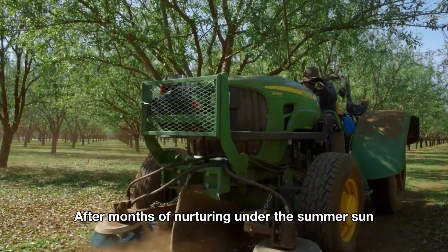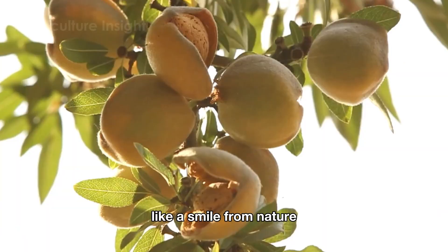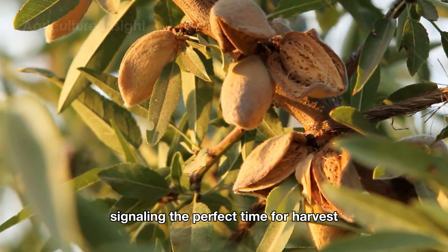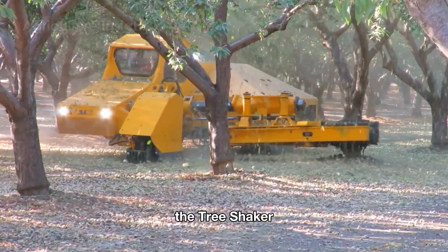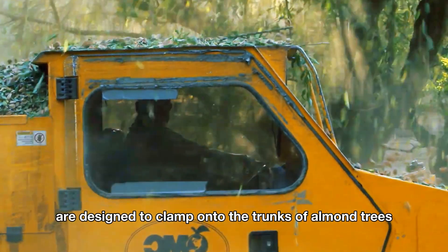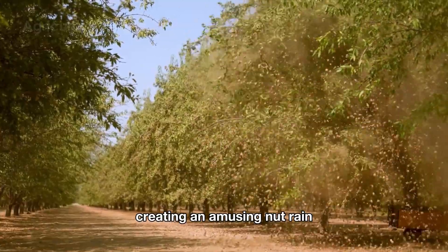After months of nurturing under the summer sun, by late summer to early fall, the green outer hull of the almond nut cracks open like a smile from nature, signaling the perfect time for harvest. We cannot overlook the iconic sight in almond orchards: the tree shaker. These specialized machines are designed to clamp onto the trunks of almond trees and deliver powerful shakes, causing the almonds to fall to the ground, creating an amusing nut rain.